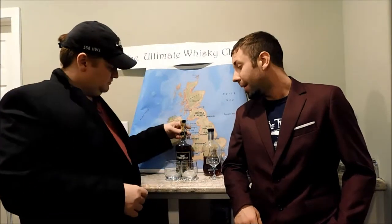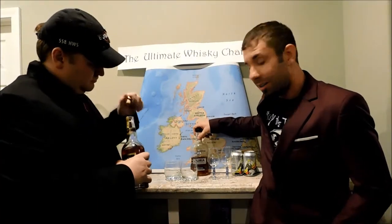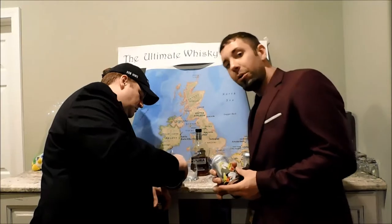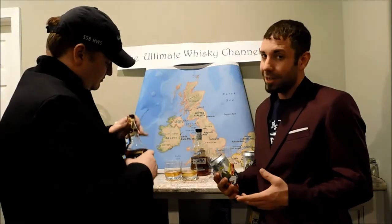Welcome back to the Ultimate Whiskey Channel. This week we have a pairing: we've selected Old Forester for a bourbon, we've got the Jura for a scotch, and we've got a little something special brewed in Monroe, Louisiana called Flying Tiger - the Burma Blonde. So we've got a bourbon, a scotch, and a beer.